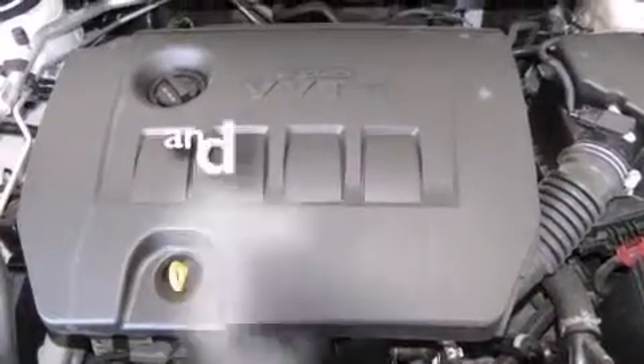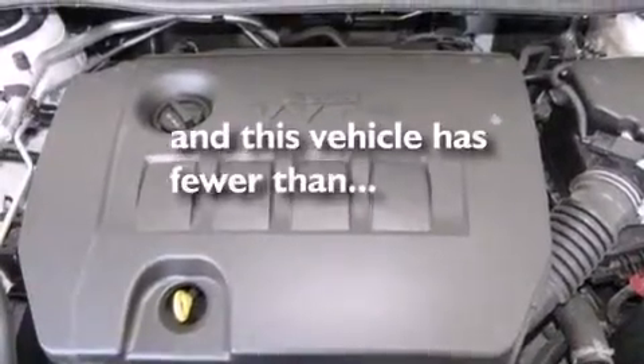Air conditioning, a pass-through rear seat, and this vehicle has less than 12,000 miles.